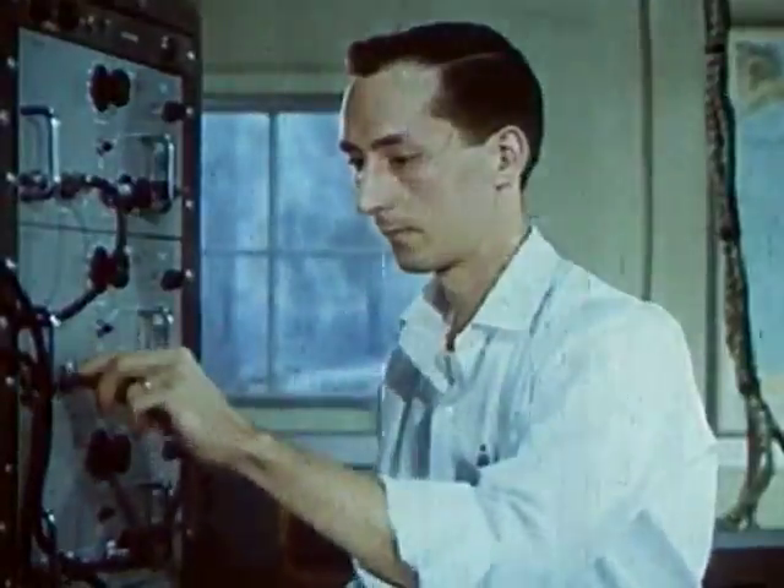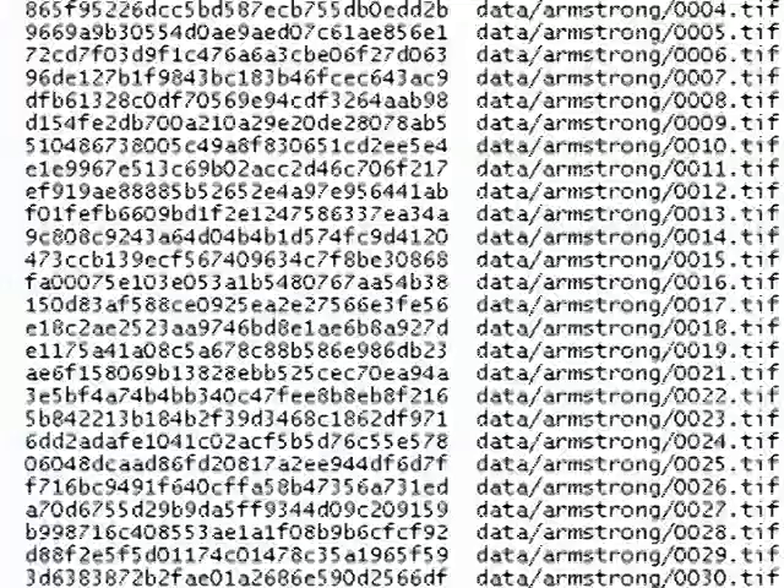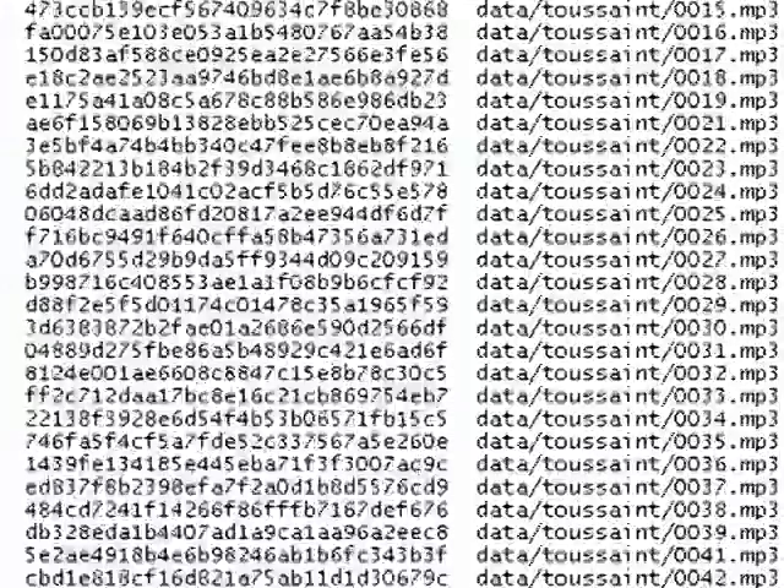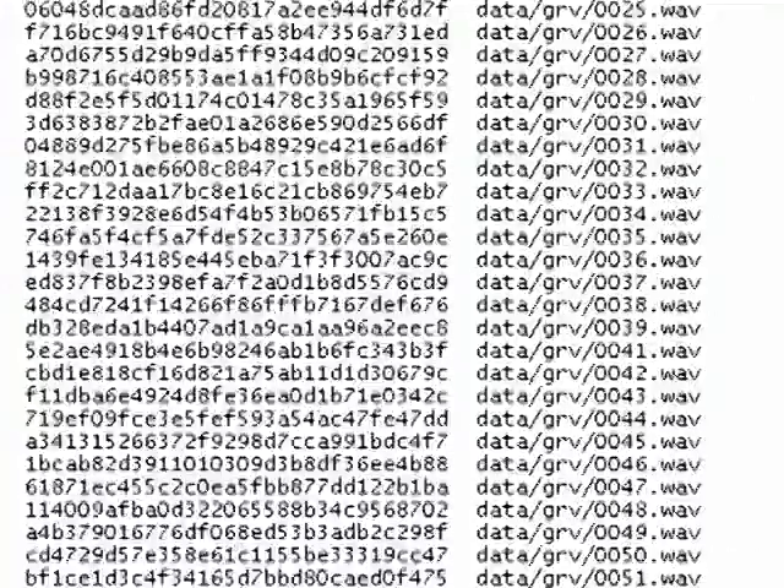Bags can be sent over computer networks or physically moved using portable storage devices. The receiving computer analyzes the bag. If everything matches up, the files are unchanged, and the transfer was successful. Bags are containers with built-in inventory checking, so you can be sure that your content transferred intact.